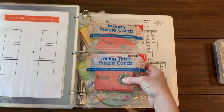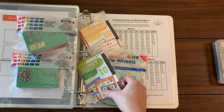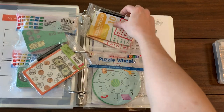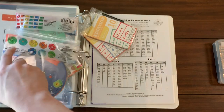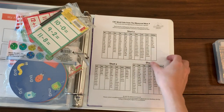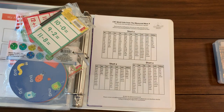In the back here I have some supplies I found at the Target dollar spot: some time puzzles, money puzzles, dry erase money cards, and addition and subtraction dry erase cards, and a rhyming puzzle wheel. Those are fun to have on hand for going to restaurants and such — they're easy to keep in the diaper bag or purse.